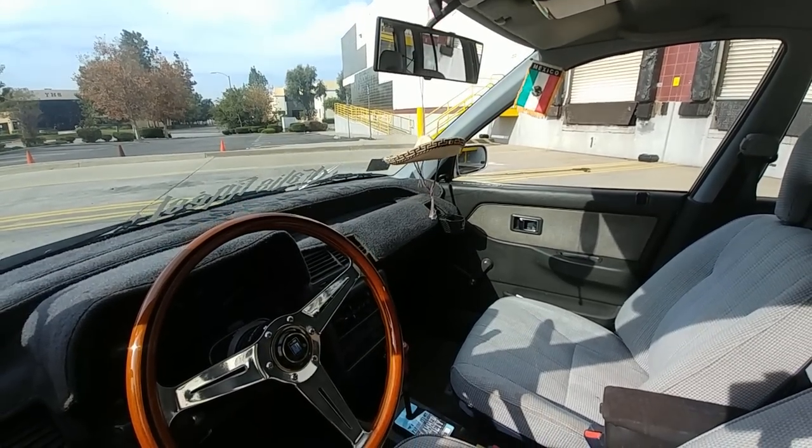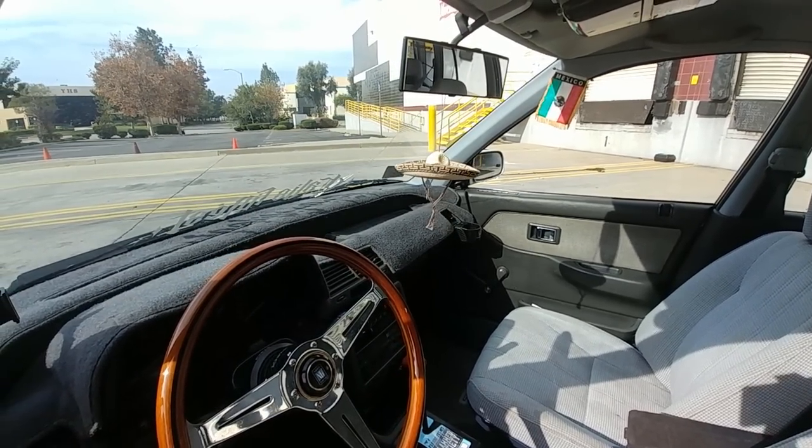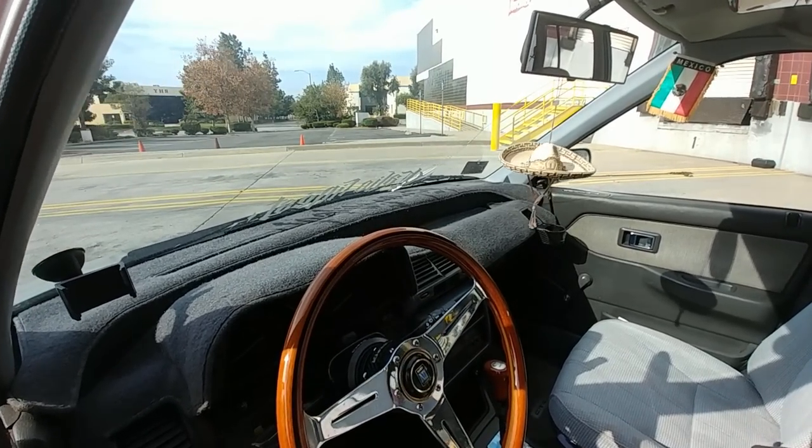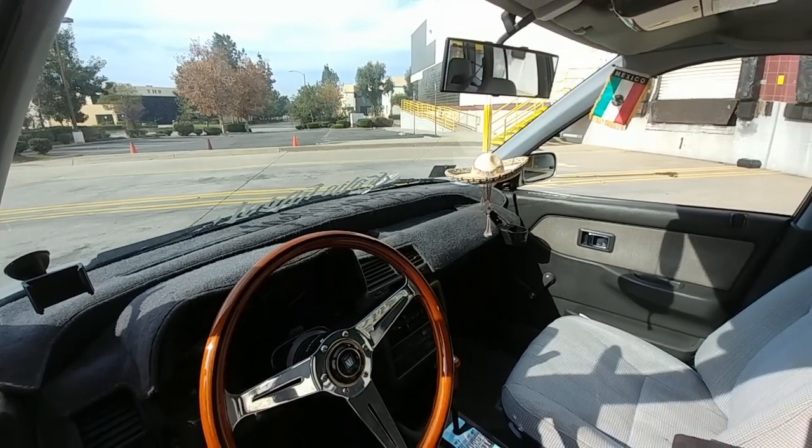The dash cover — I found it at the junkyard. I was lucky because I found it there. No way! Yeah, it was an RT wagon, a red one. But that was like two, three years ago when I found it.